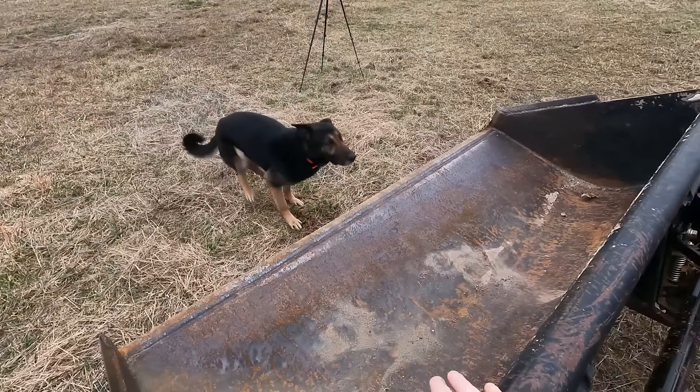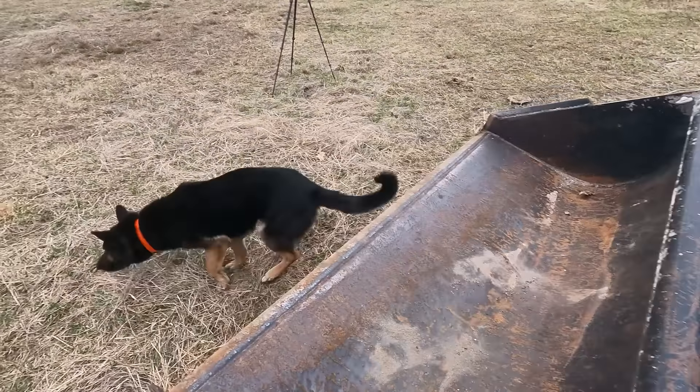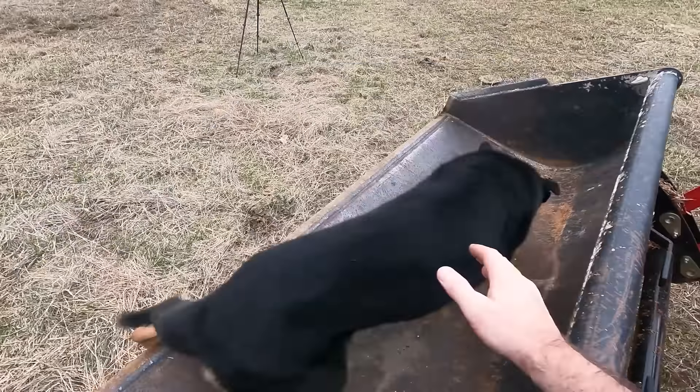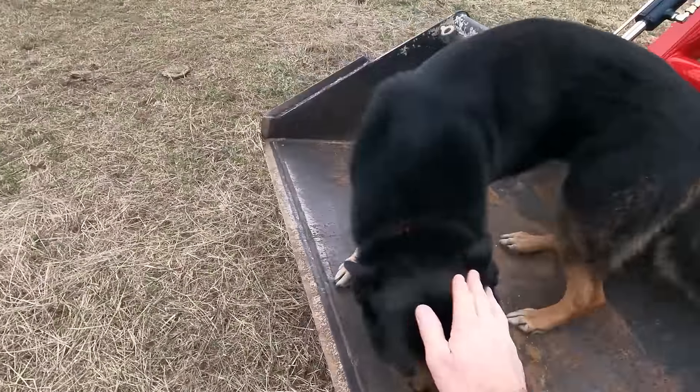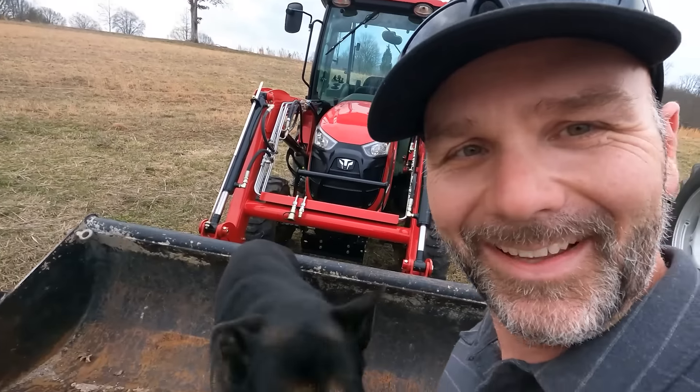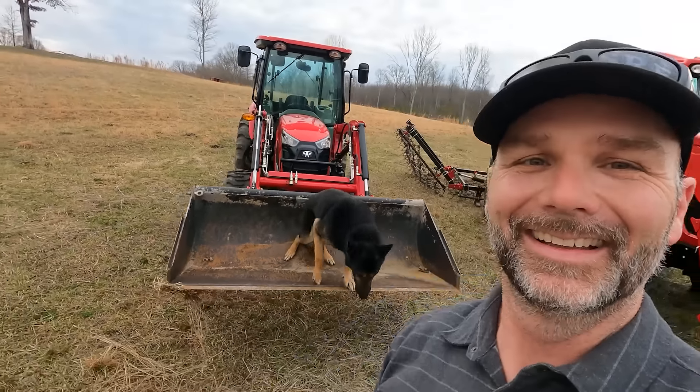Load up, Buddy! Come on, load up. You can't drive yet, you're not old enough. Unload — take care guys, have a great day.